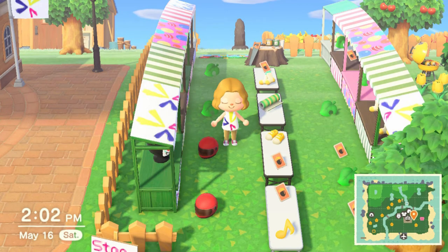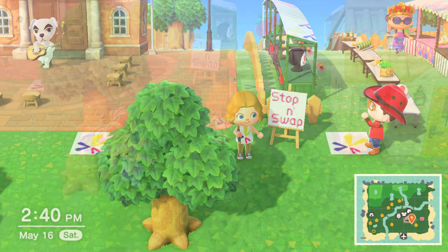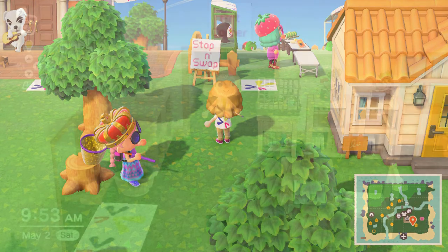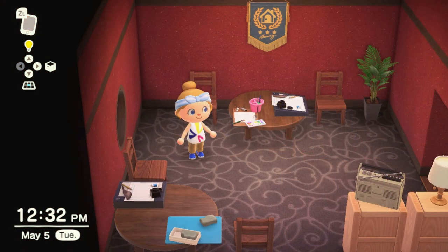As always, we welcome you to bring items to swap in our stop and swap or bring library themed items to donate. We'd love to have the tall bookshelf, the library wall, and the mango wall. We would also love to add your original art to our art corner. Make sure to share your custom design code with Miss Emily so she can download your art and put it on display.